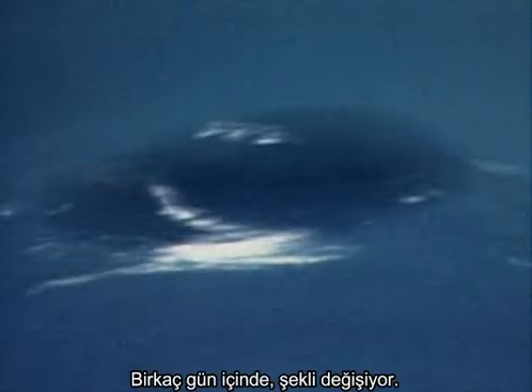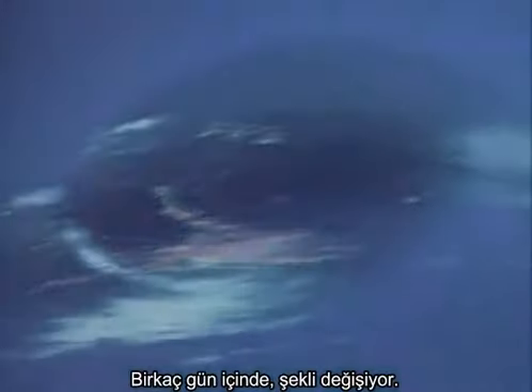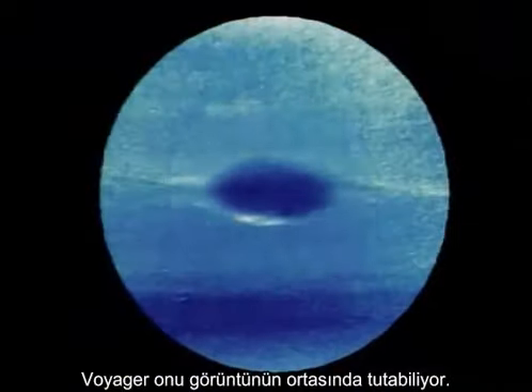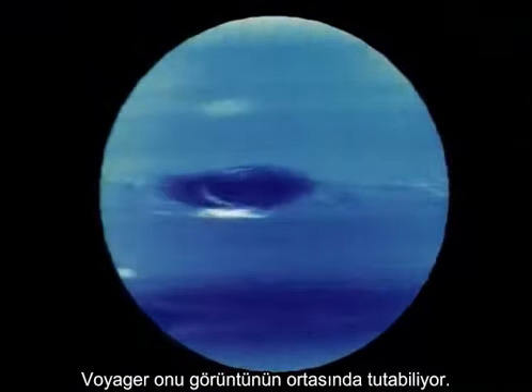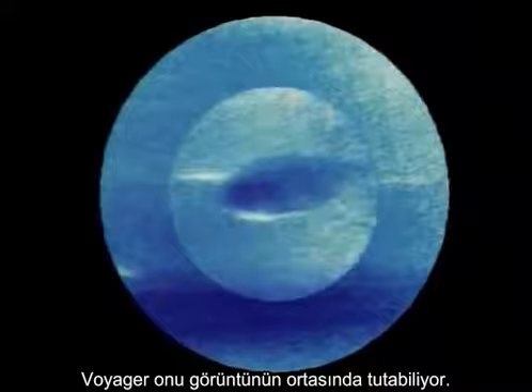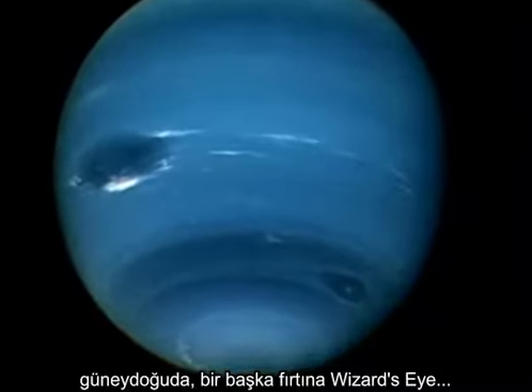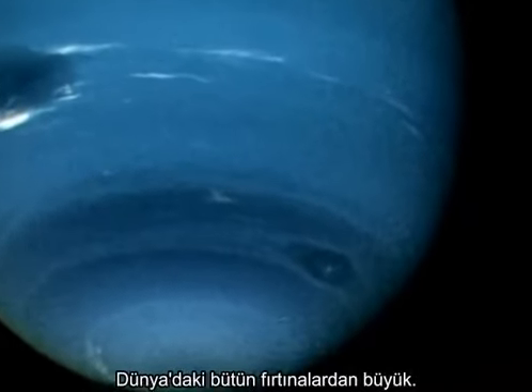Over a number of days, the Great Dark Spot changes shape. Although the spot hurtles around the planet, this Voyager time-lapse holds its center of frame. To the southeast, another storm — the Wizard's Eye — bigger than any typhoon on Earth.